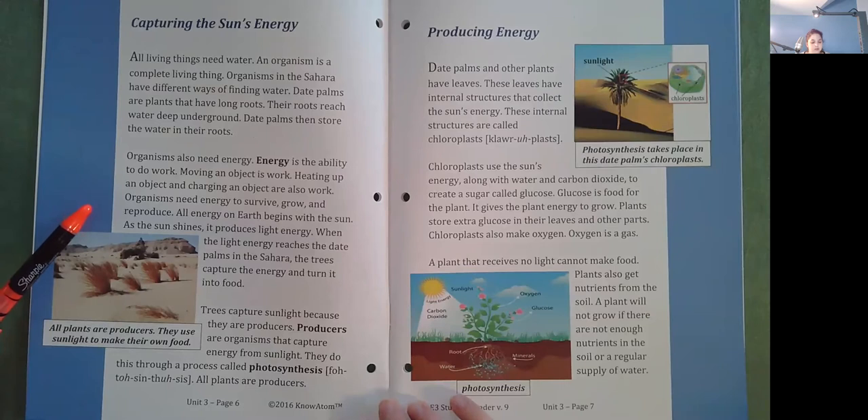All energy on earth begins with the sun. As the sun shines, it produces light energy. When the light energy reaches the date palms in the Sahara, the trees capture the energy and turn it into food. Trees capture sunlight because they are producers. Producers are organisms that capture energy from sunlight. They do this through a process called photosynthesis. All plants are producers.